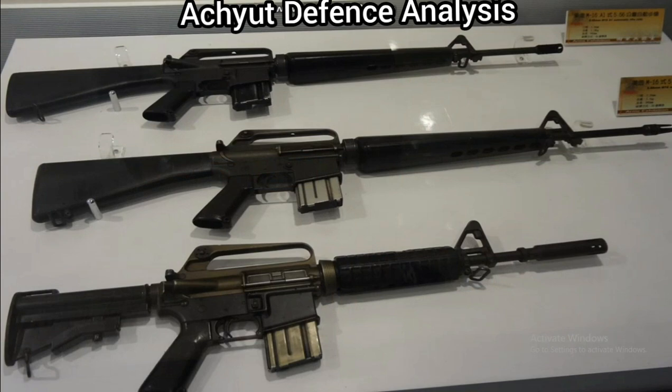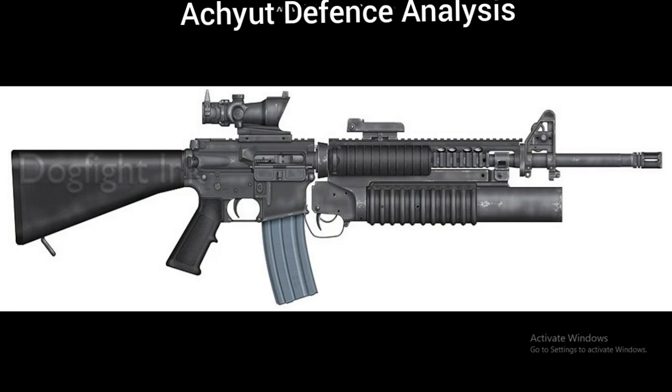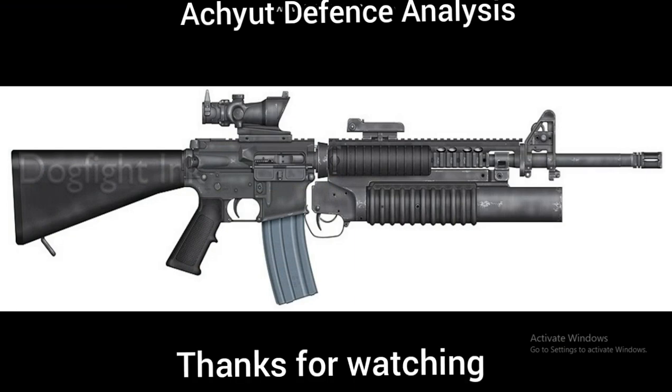The US Army has largely replaced the M16 in frontline combat units with the shorter and lighter M4 carbine. So this was our video on the M16. If you liked our video, give it a thumbs up, subscribe, and as always, thank you for watching.